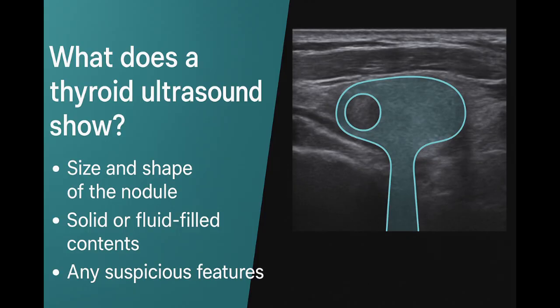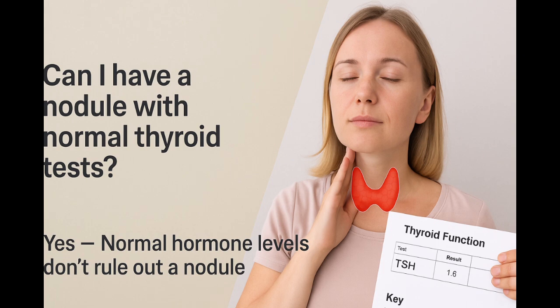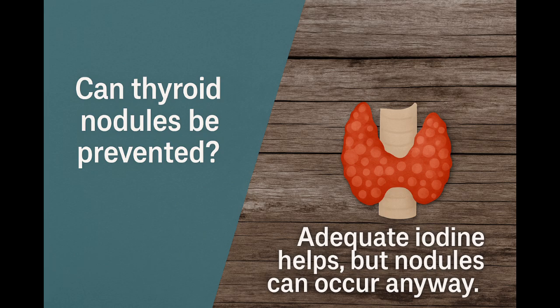Ultrasound is the best way to evaluate thyroid nodules. It shows their size, structure, and any suspicious features. Blood tests like TSH check thyroid function, but they don't show whether a nodule is present. Many people with nodules have completely normal thyroid levels. If a scan picks up a nodule, your doctor may follow with an ultrasound. Sometimes a radioactive iodine scan is used to check whether the nodule is active or inactive.